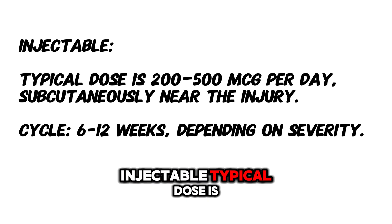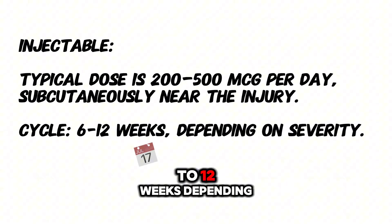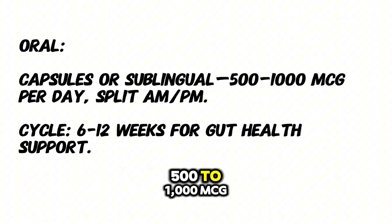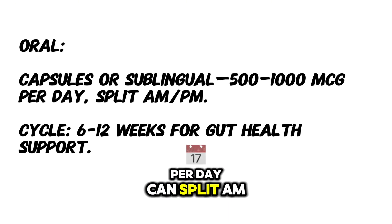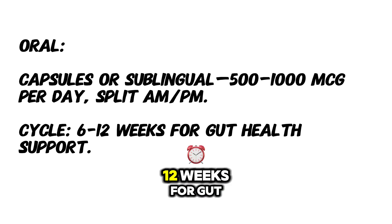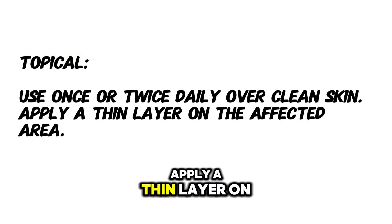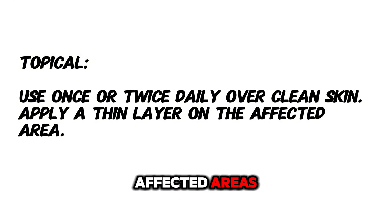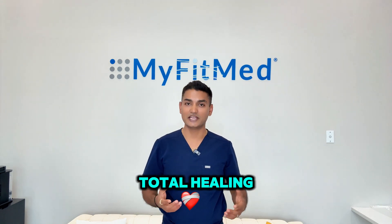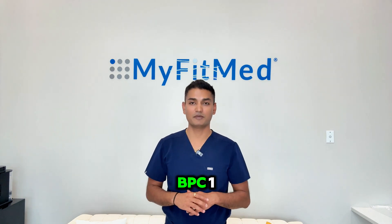Let's talk about dosage. Injectable: typical dose is 200 to 500 mcg per day, sub-Q, with a cycle of 6 to 12 weeks depending on severity. Oral: capsule or sublingual, 500 to 1000 mcg per day, can split AM and PM dosing, cycle 6 to 12 weeks for gut health support. Topical: use once or twice daily over clean skin, apply a thin layer on affected areas. Pro tip: stack injectable plus oral for total healing — systemic plus local — to get the best out of BPC-157.